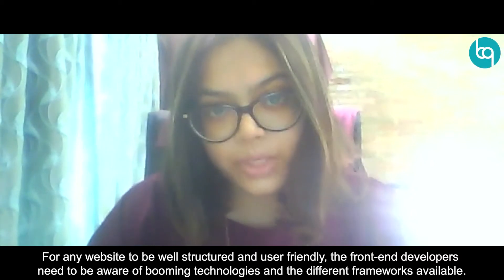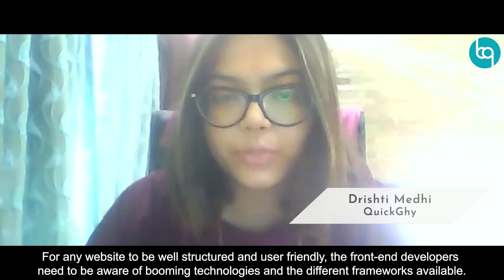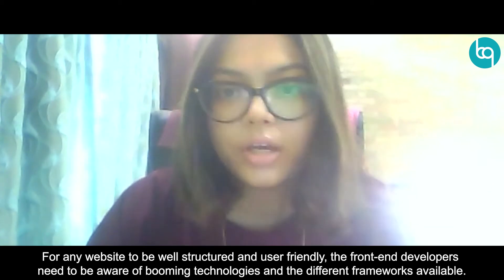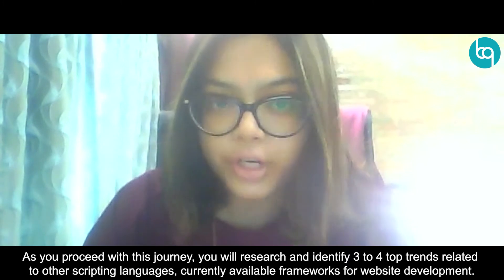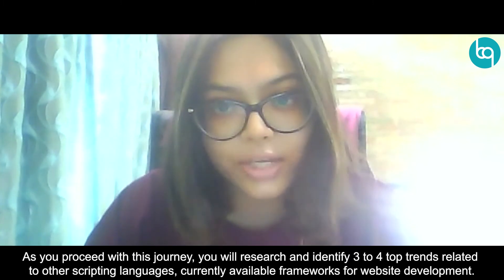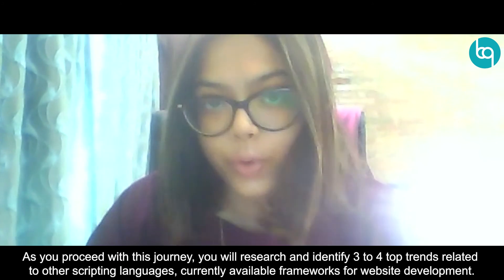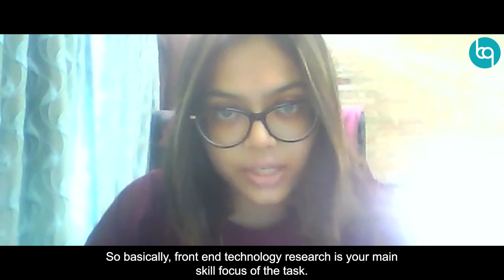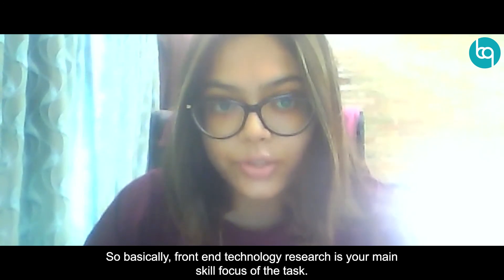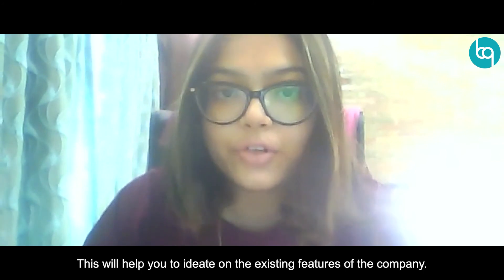For any website to be well structured and user-friendly, front-end developers need to be aware of booming technologies and different frameworks available. As you proceed with the journey, you'll research and identify three to four top trends related to other scripting languages and currently available frameworks for website development. Basically, front-end technology research is your main skill focus of the task. This will help you to ideate on the existing features of the company.